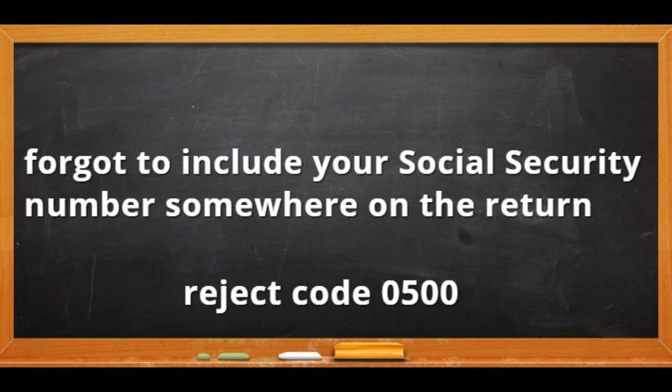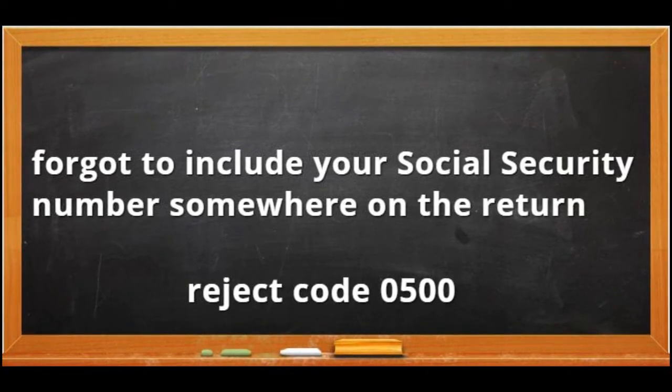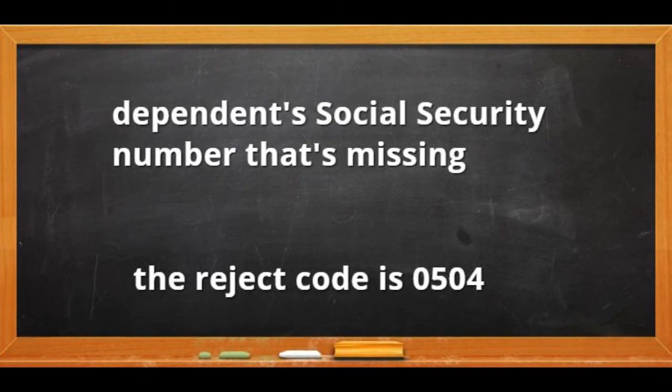You may have forgotten to include your social security number somewhere on the return. In this situation your return is rejected because of reject code 0500. If the reject code is 0504, it means a dependent's social security number is missing.